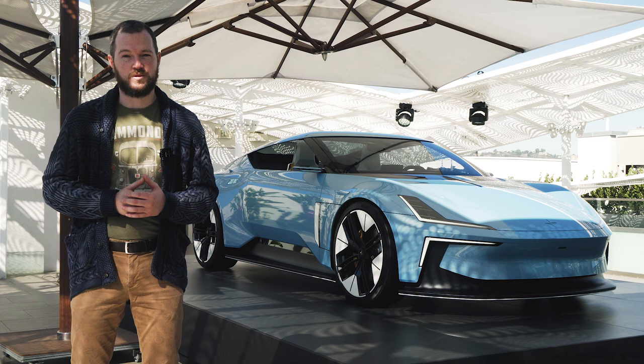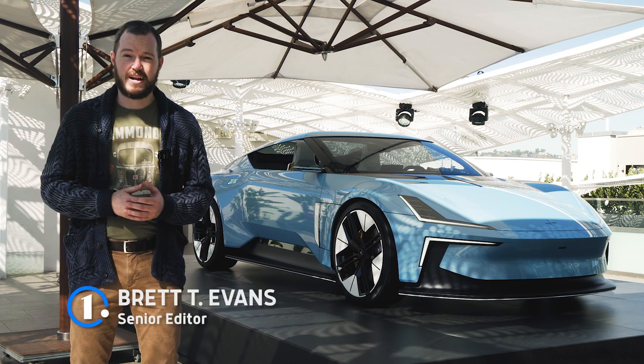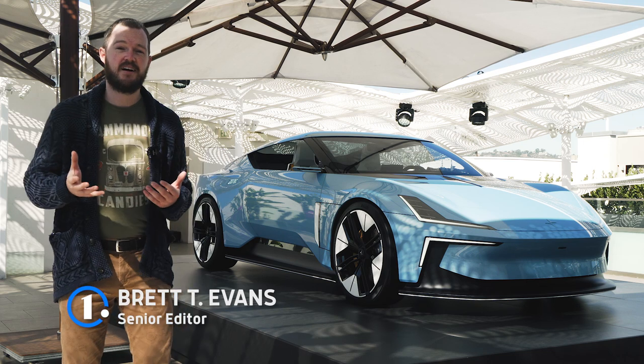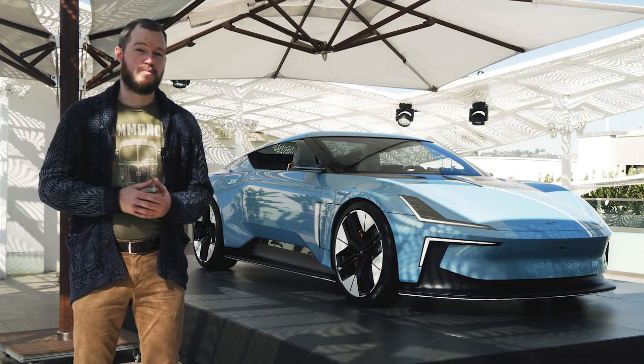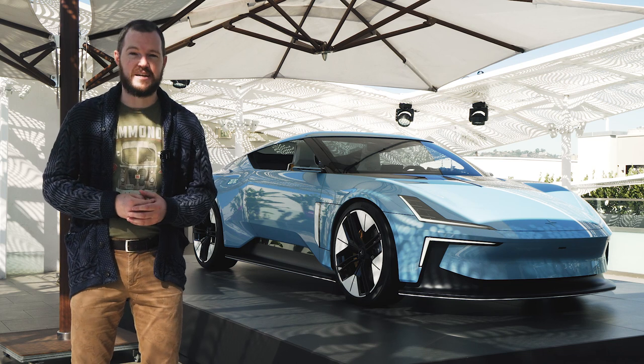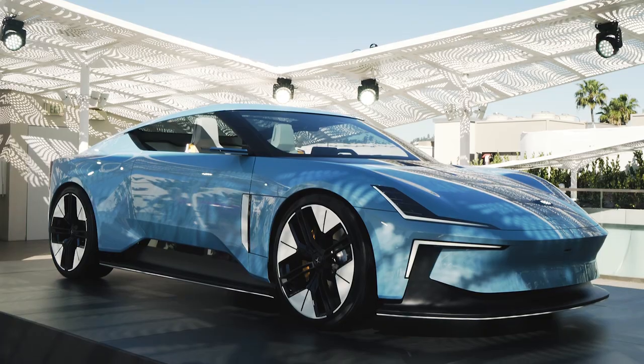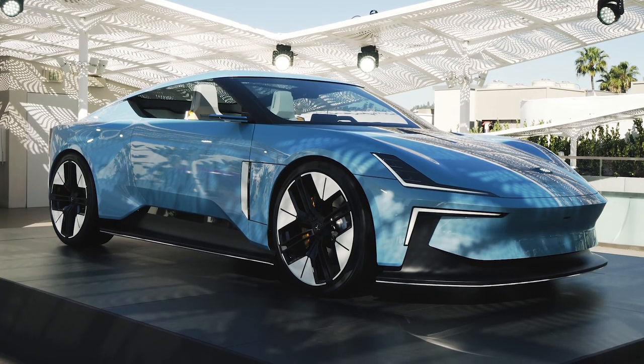Premium high-style convertibles are thin on the ground nowadays. You obviously have stalwarts like the Porsche 911 and Mercedes-AMG SL, as well as a few other low-volume manufacturers, but by and large this segment has been decimated by the sport utility vehicle. That's why a resurgence might come from an unlikely place — meet the Polestar O2 concept.